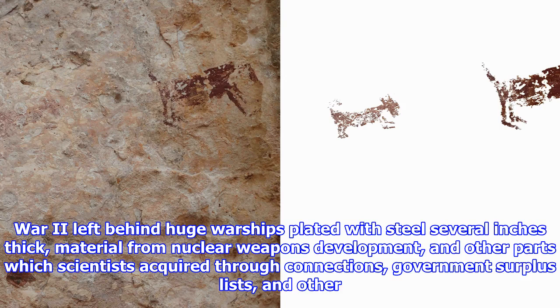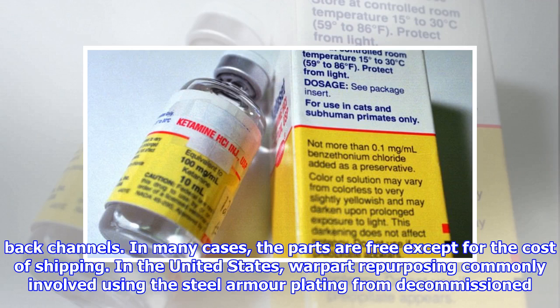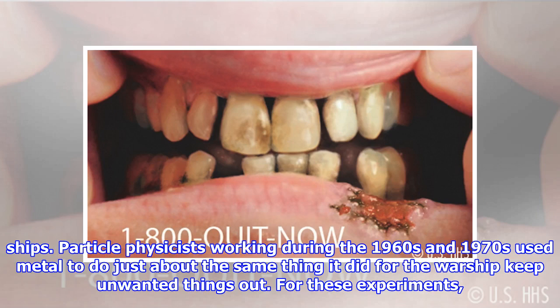World War II left behind huge warships plated with steel several inches thick, material from nuclear weapons development, and other parts which scientists acquired through connections, government surplus lists, and other channels. In many cases, the parts are free except for the cost of shipping. In the United States, war part repurposing commonly involved using the steel armor plating from decommissioned ships.